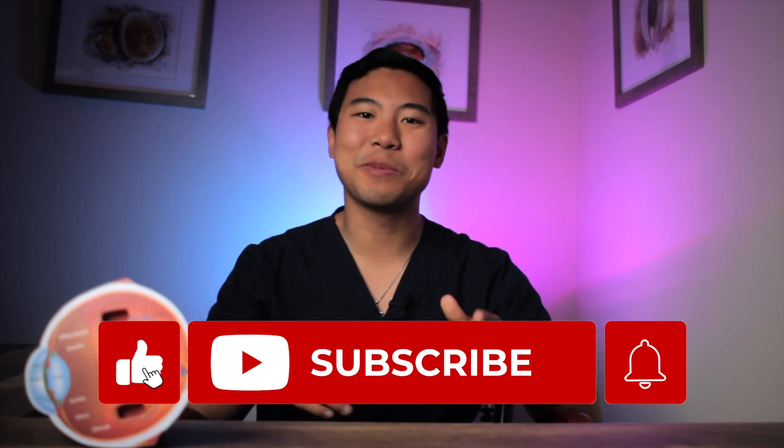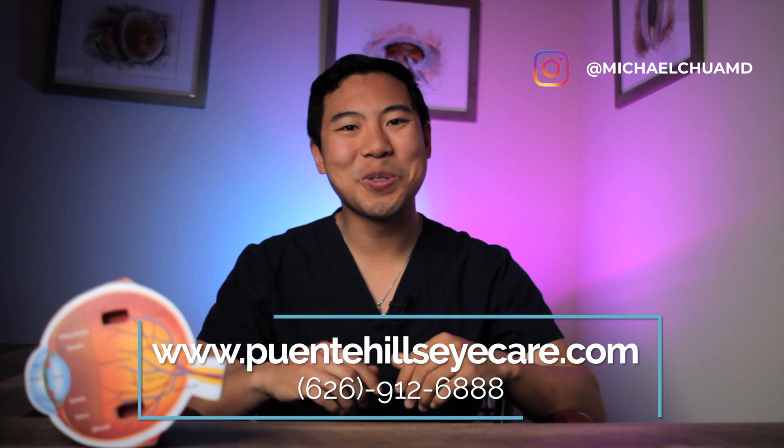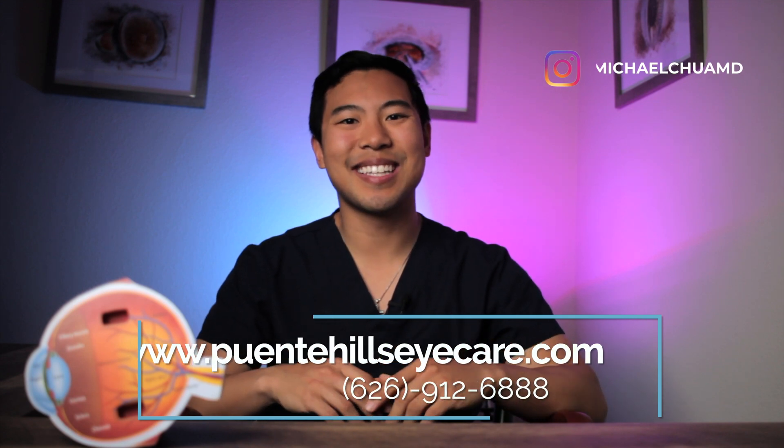It's great for your cardiovascular health as well as your circadian rhythm and sleep. I hope you found the information in this video helpful. And if you did, give us a like and subscribe to our channel for future updates. And if you live in the Los Angeles, Orange County, or Inland Empire area and want to get your eyes checked out, feel free to visit our website to make an appointment today. I'm Dr. Michael Chua with Puente Hills Eye Care. See you next time.